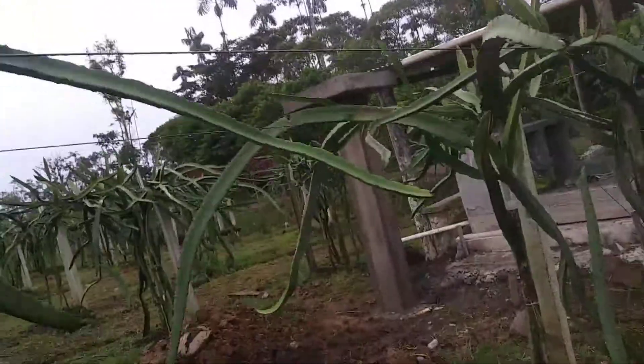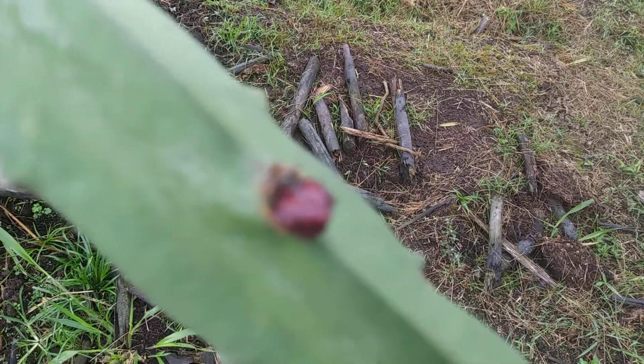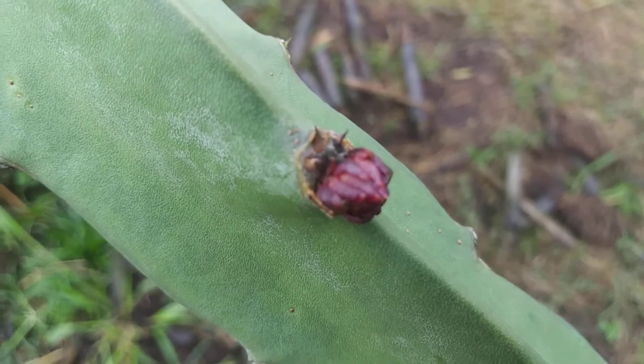Y aquí tenemos — here we have a botón. That's going to be a dragon fruit someday.